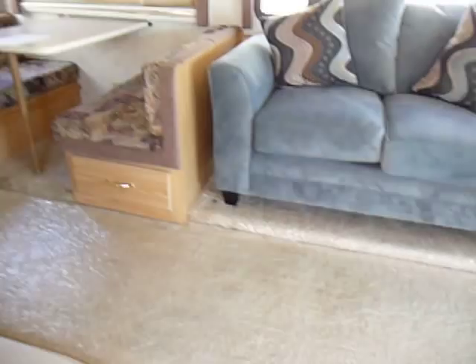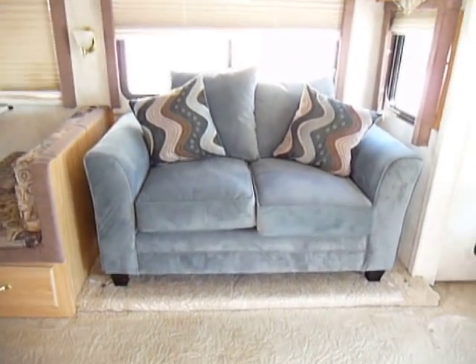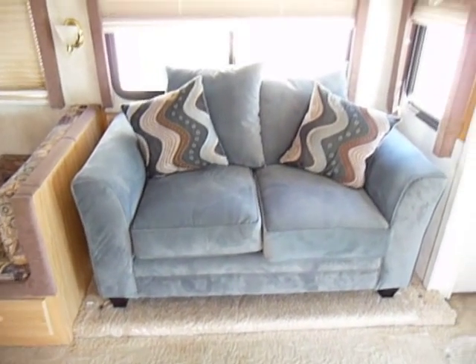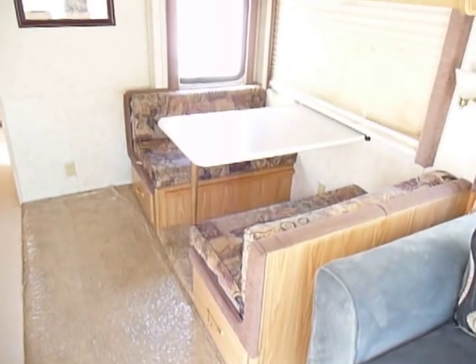As you can see, this unit here has a couch. It came out of a house, and when it came in the couch was missing. We do have an $800 credit that we can use to put whatever you want back in there. We can get one that's made for an RV, or we can just leave it out and give you $800 off — whatever you'd like to do.